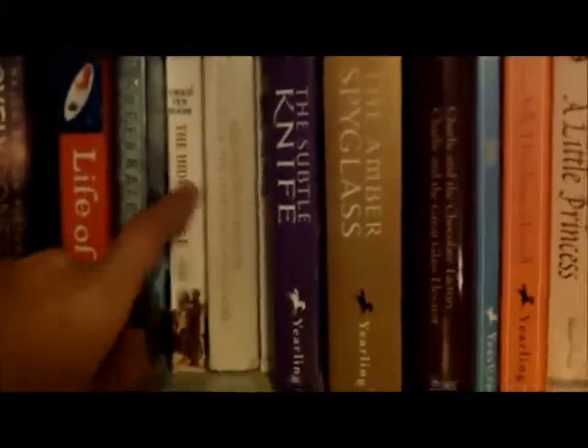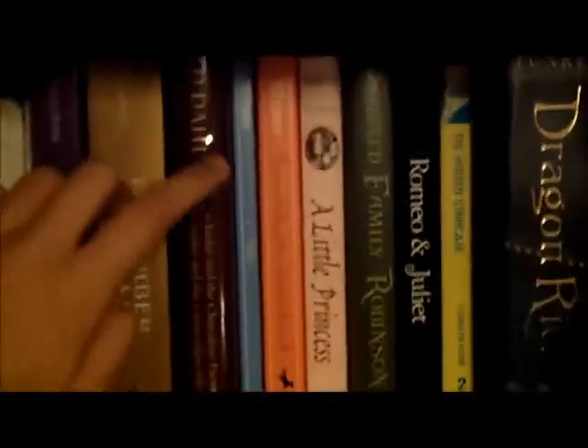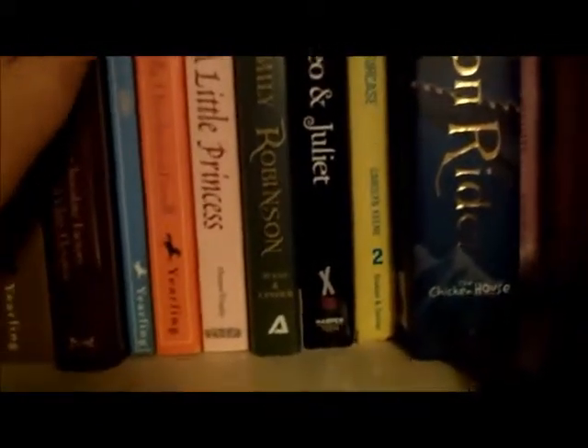Those are definitely books that you need to read if you haven't already — I still need to read one of them. I have some more Philip Pullman books. I have Charlie and the Chocolate Factory and Charlie and the Great Glass Elevator by Roald Dahl, Blubber and Starring Sally J. Freedman as Herself by Judy Blume.